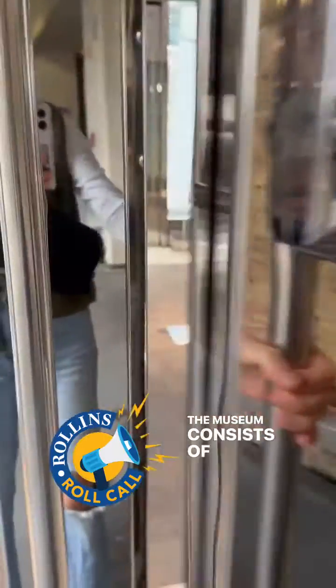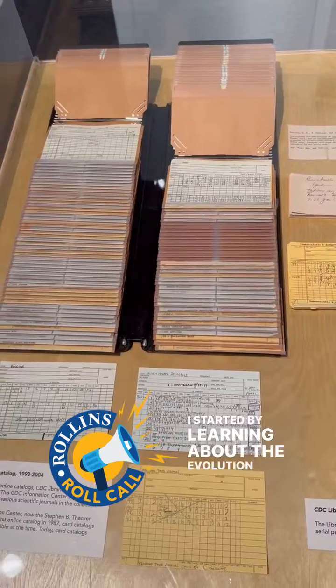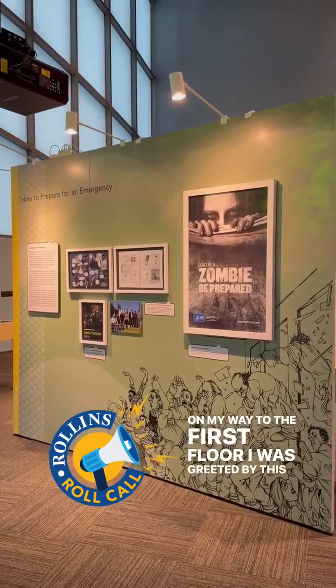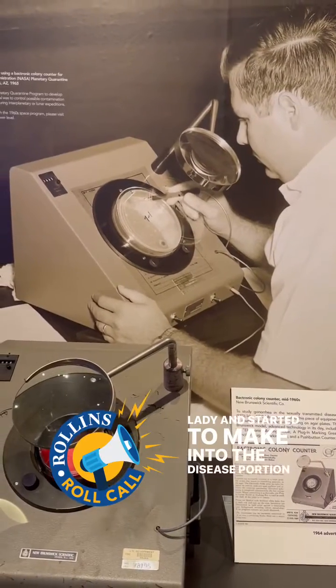The museum consists of two floors packed full with public health history. I started by learning about the evolution of data logging and communication at the CDC. On my way to the first floor I was greeted by this lovely lady and started to make my way into the disease portion of the museum.